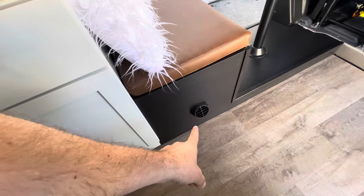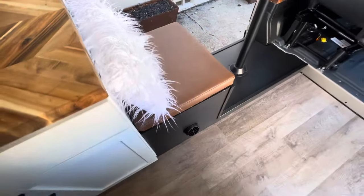You've got your diesel heater outlet right there, which is nice for the winter.